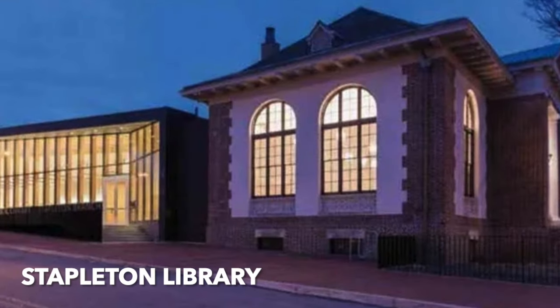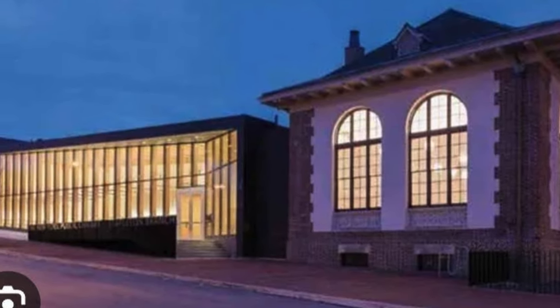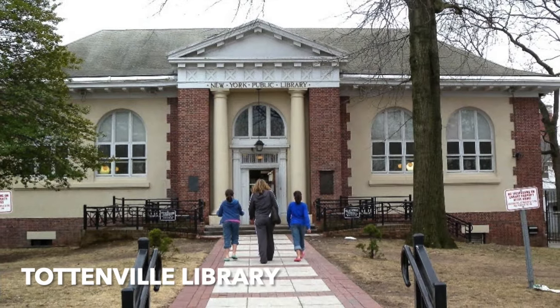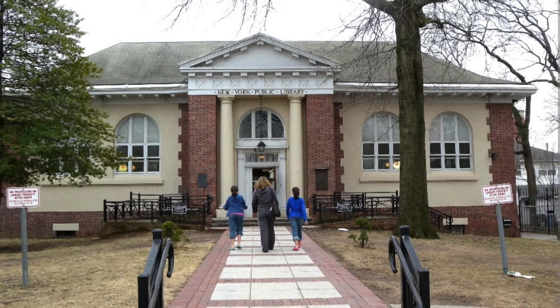Stapleton Library, 1907, by Carrère and Hastings — the modern part was added in 2013 by Andrew Baseman. Tottenville Library — Tottenville is at the very south tip of Staten Island. Carrère and Hastings, 1904 — this is the first Carnegie Library in Staten Island.